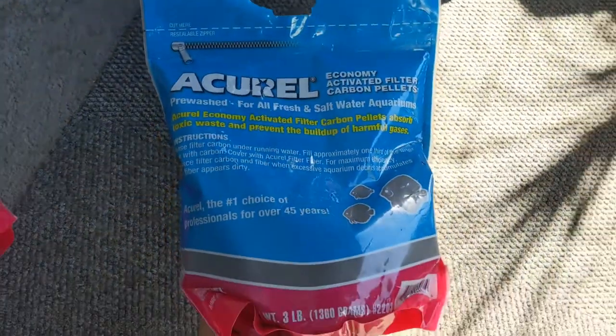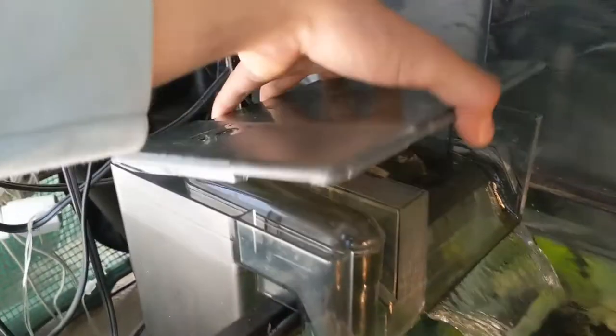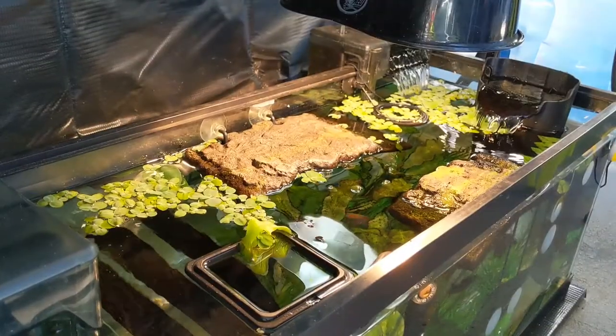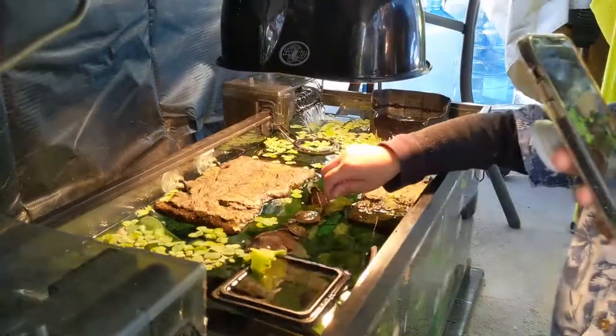I replace my AC about every two months on all four filters at the same time. I save time by cleaning out the other parts of the filter stages — the foam and the bio-max. Activated charcoal is what keeps your turtle enclosure stinky-free.